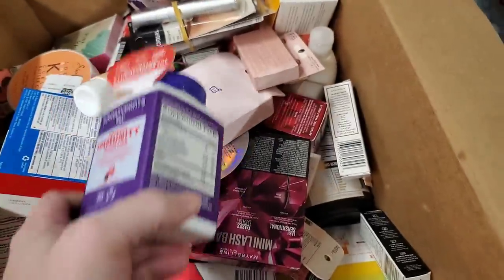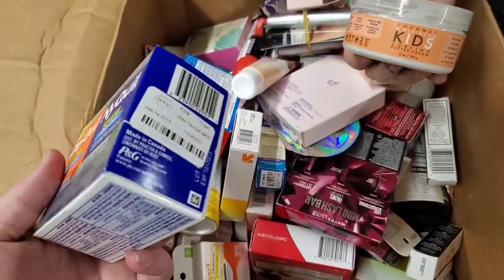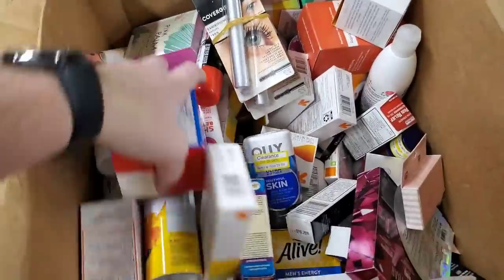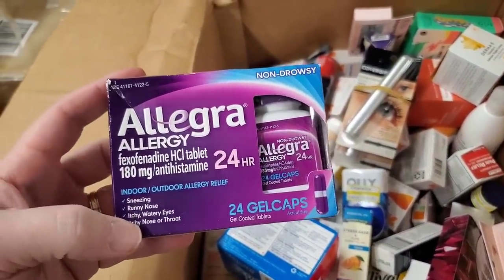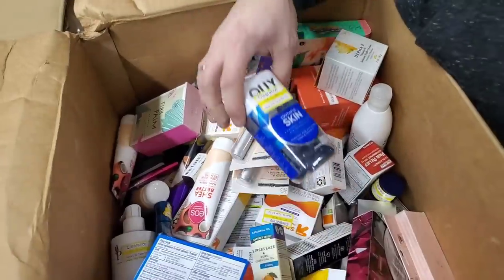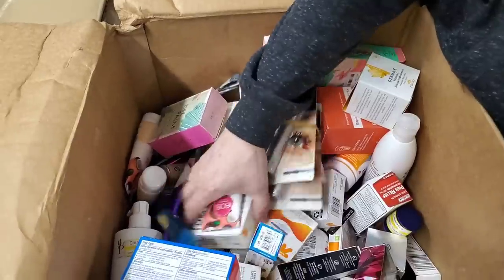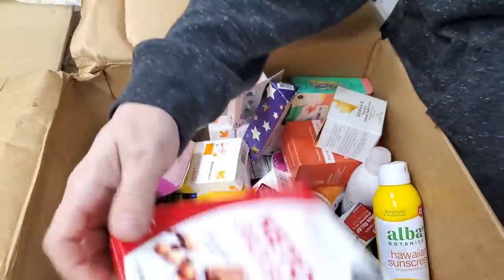A lot more of those Smarty Pants immunity stuff. DayQuil and NyQuil — this could be good stuff. This is curling cream for kids' hair. Some more collagen — 2023 expiration date is great. We've got Tums — more Tums. Allegra — that Allegra is expensive; we might actually keep this. We usually keep a lot of the allergy meds around because all of us have allergies. Gillette foaming cream. Beautiful skin. Got some eyelashes. Keto snacks again.